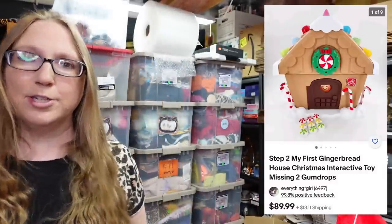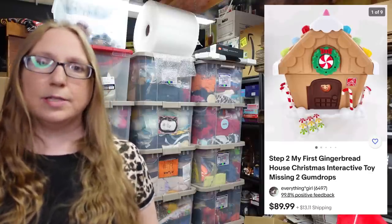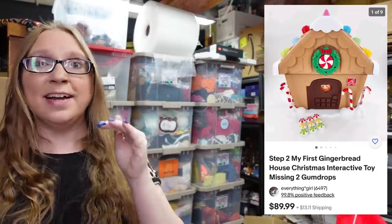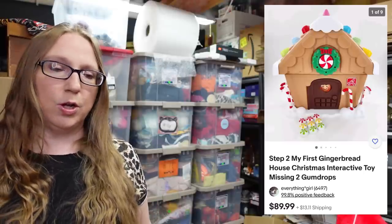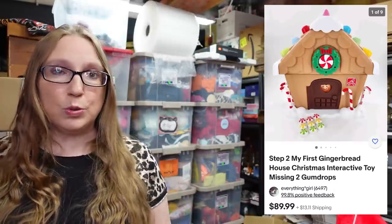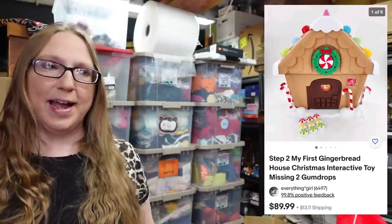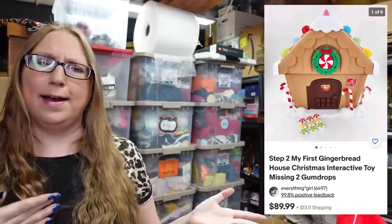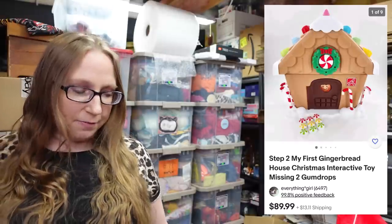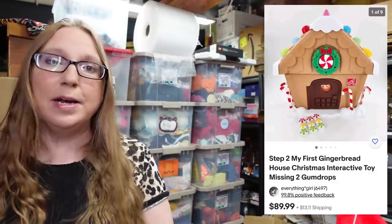Next item I'm going to just pop up a picture because it's fairly large. This is a toddler-aged kids gingerbread house by Step 2. It's a plastic gingerbread house with all these pieces so you can decorate it — it makes noise, it's musical, very cute and interactive. I knew about the Step 2 Christmas tree that's a big seller, but I had never seen the gingerbread house. When I saw it I was like, oh my gosh, I wonder if that's as popular as the Christmas tree. And it definitely is worth it. I only paid $5 for the gingerbread house and listed it as a buy it now for $89.99. Definitely one to keep an eye out for.